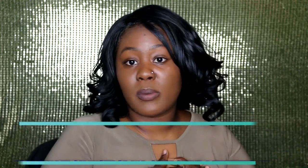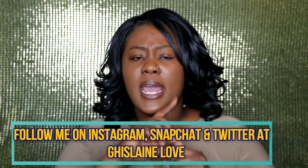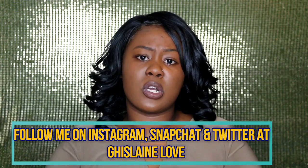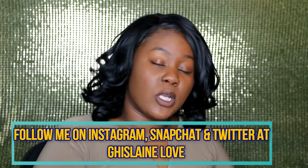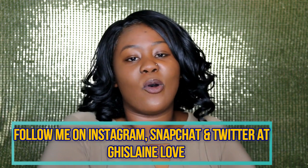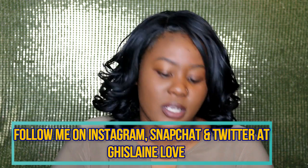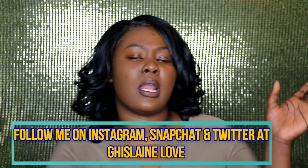I'll leave my email down below so you guys can hit me up and tell me which item you'd like, and I'll make sure to get it to you. Follow me on Instagram, Twitter, and Snapchat — I'll post my usernames somewhere on the screen and in the description box down below so you can find me and add me.